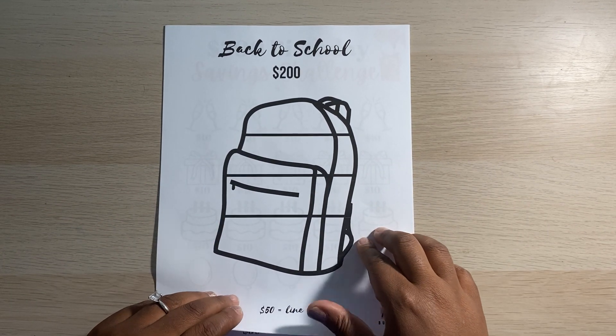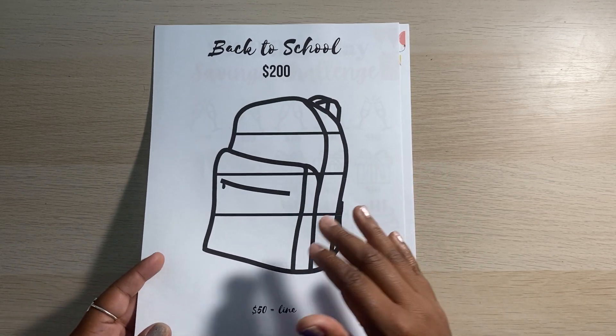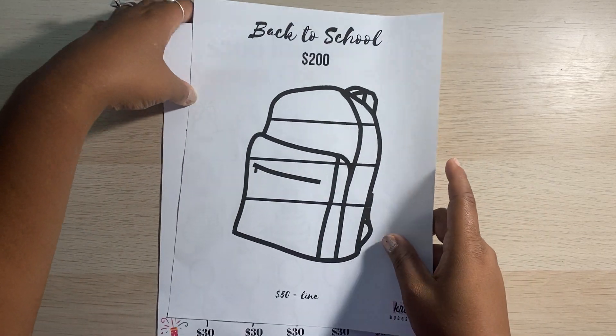When I think of my savings challenges, I like to plan about a month ahead. So since my kids are starting school in August, I should be prepared for that in July. Hopefully $200 will be enough, but if not, at least I'll have a head start on whatever that total cost may come out to.